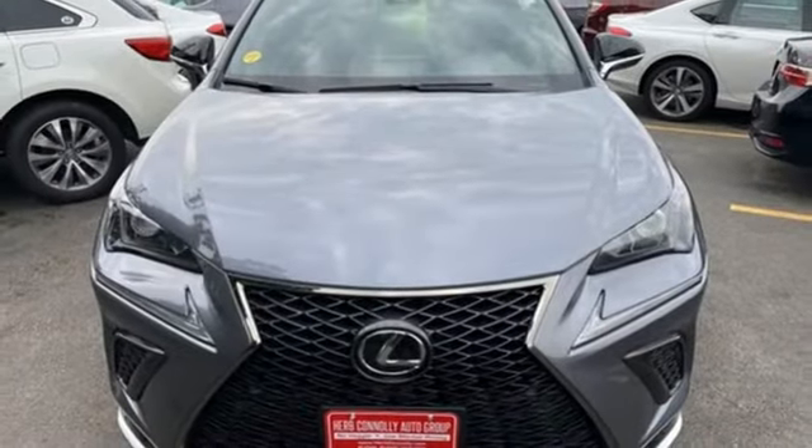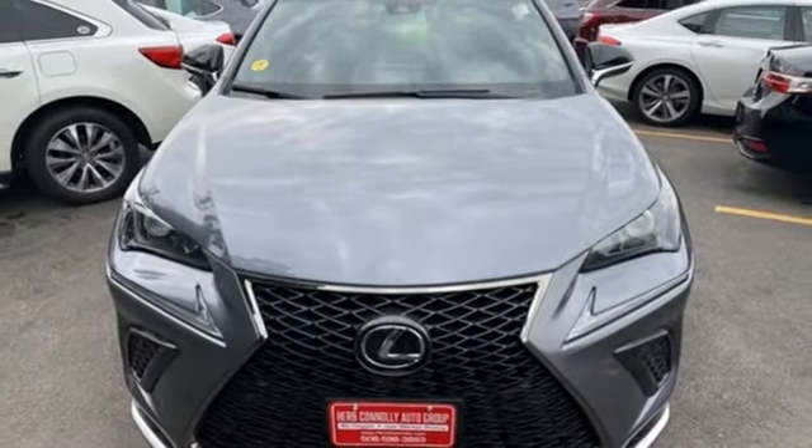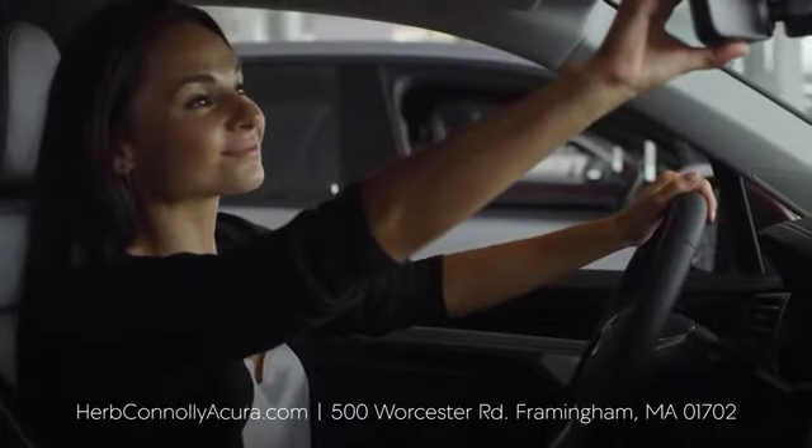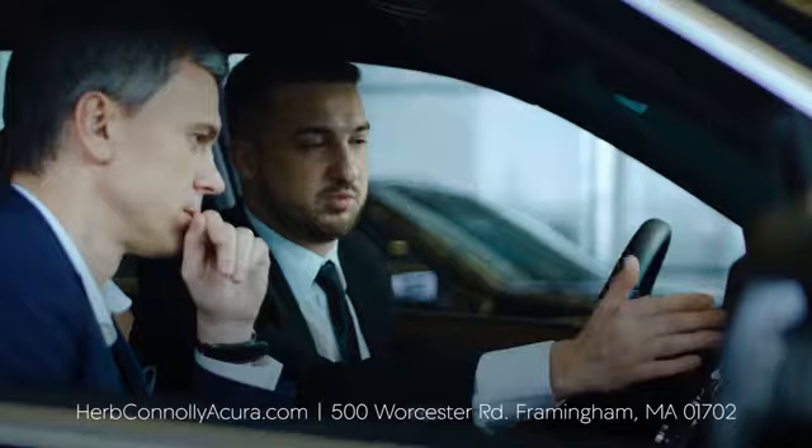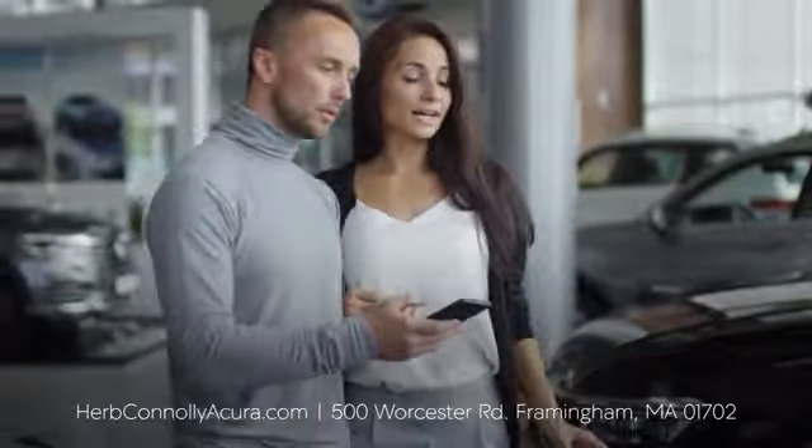Luxury awaits in every Lexus. Take it for a test drive today. The customer comes first at Herb Conley Acura of Framingham. That philosophy started in 1918 and continues today. Browse online or come see us in person.